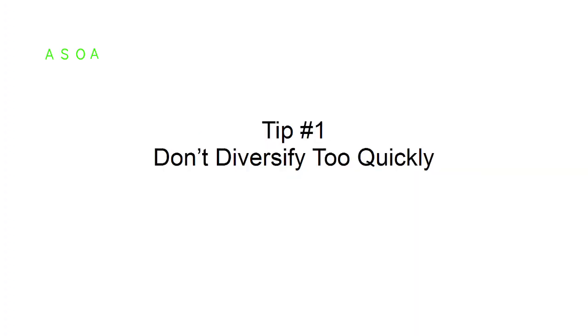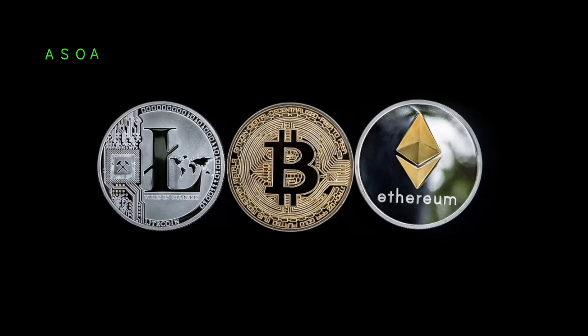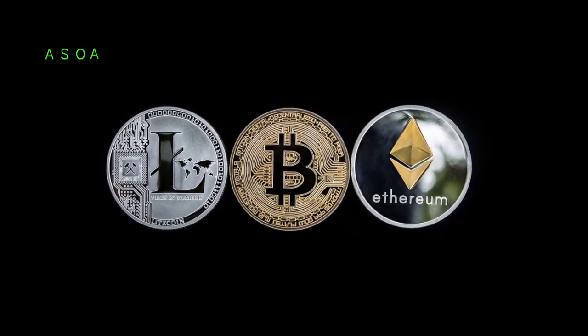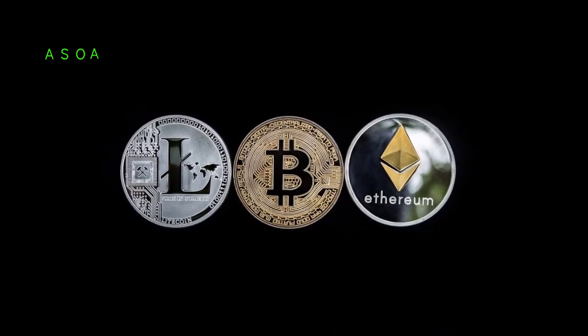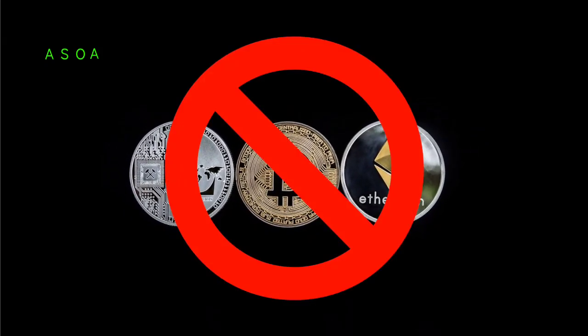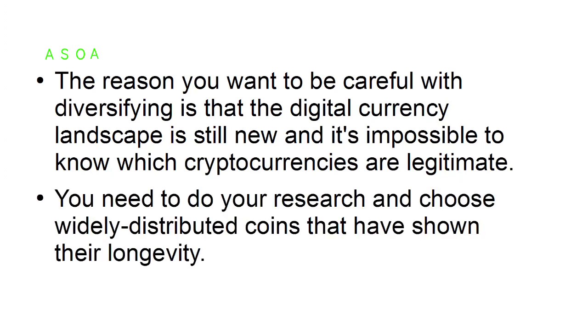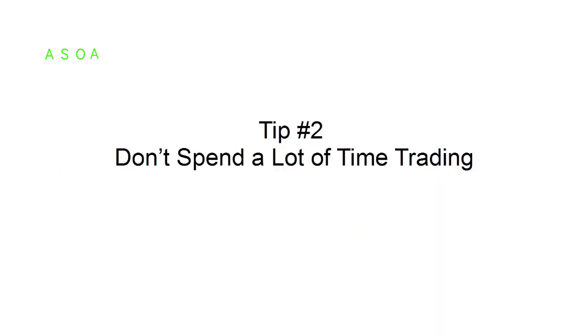Tip number one: don't diversify too quickly. When it comes to investing, you may have been told to never put all your eggs in one basket. However, in the world of cryptocurrency trading, it is possible to diversify your investments too much and too soon. The reason you want to be careful with diversifying is that the digital currency landscape is still new and it's impossible to know which cryptocurrencies are legitimate. Do your research and choose widely distributed coins that have shown their longevity.